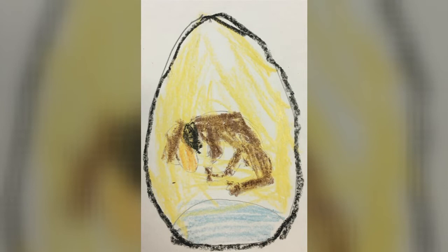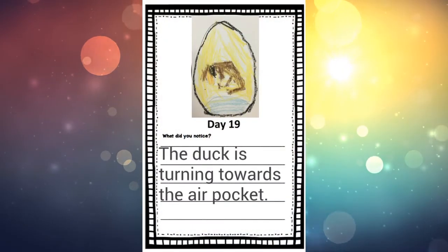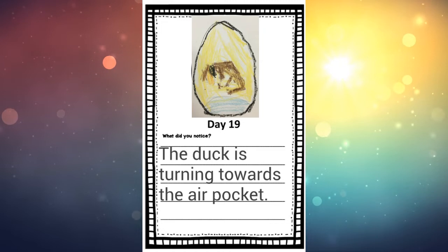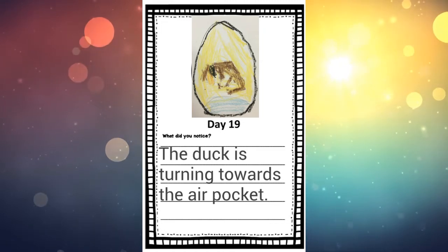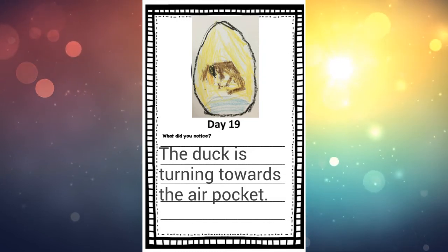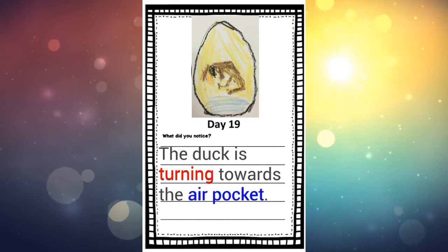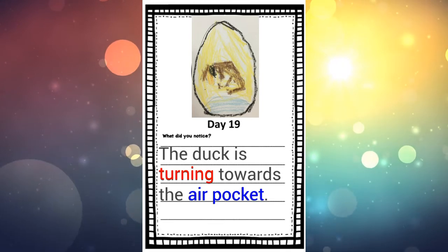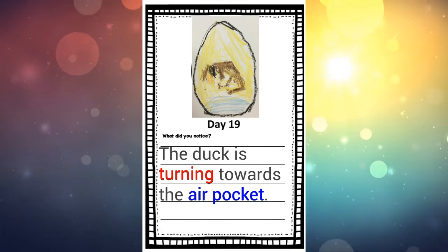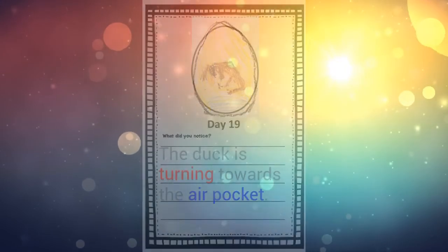The sentence I'm going to write in my hatching journal today is: 'The duck is turning towards the air.' What are you going to write in your journal? When you're finished, take a picture and share it with us. If you're in JK you could write 'turning' or 'air pocket,' and if you're in SK you could also talk about how it has feathers and toes. Take a photo and share it with us on Seesaw.